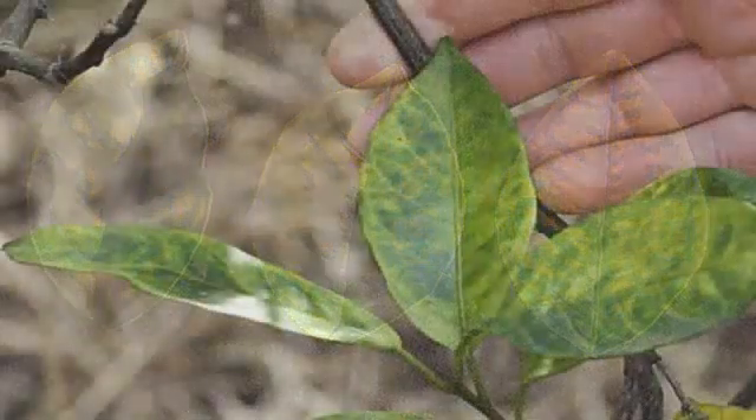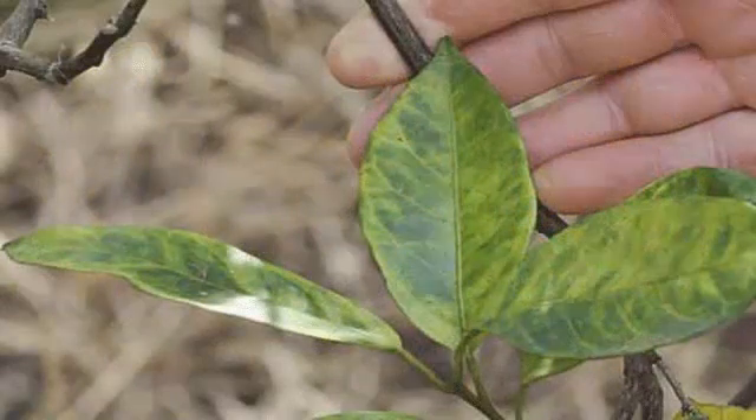We often see leaves that look like this in a condition called citrus greening. The cause is a bacterium spread by aphids. The symptoms include fruit drop, twig dieback, and fruit that is lopsided, small, and bitter tasting. If you have this problem, give us a call — we can help.